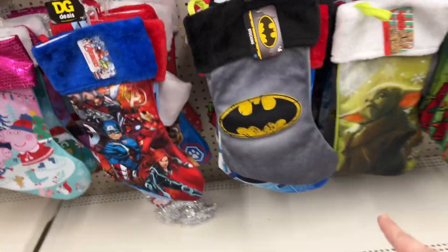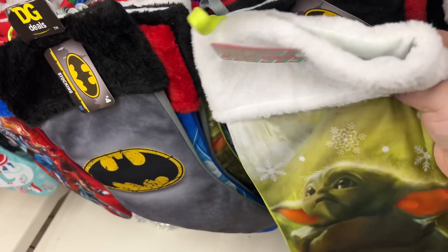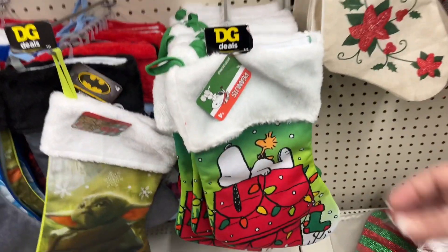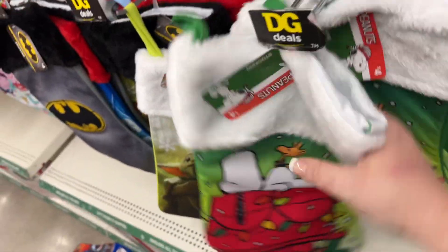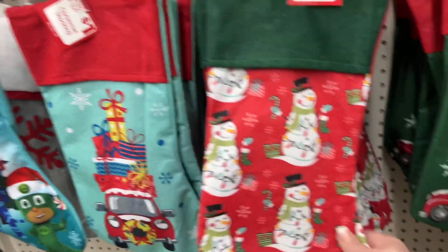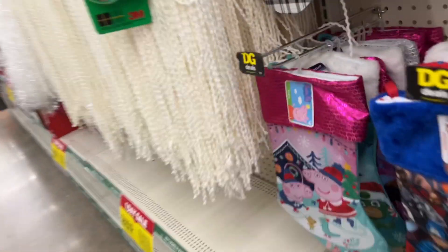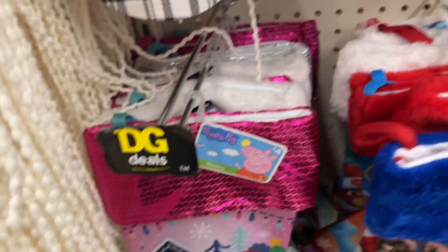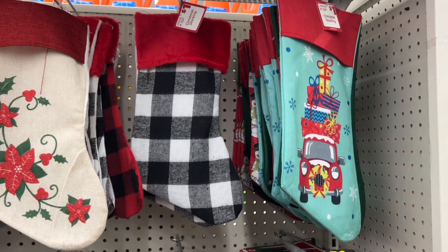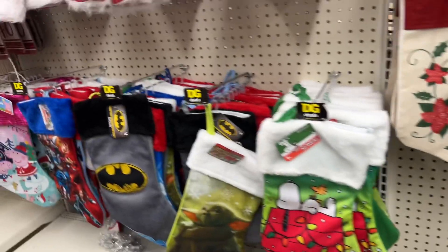They have the Avengers, Batman, Baby Yoda, Mandalorian stocking, and Snoopy — all the Peanuts characters in the same style. Some items are a dollar and these stockings are four dollars. Now at Dollar Tree they're a dollar twenty-five, so I'm going to spend my buck here — there are going to be things I'm just not going to buy at Dollar Tree anymore. Save my quarter!